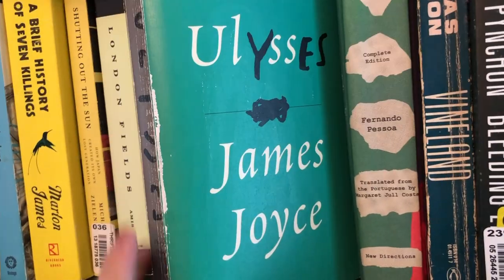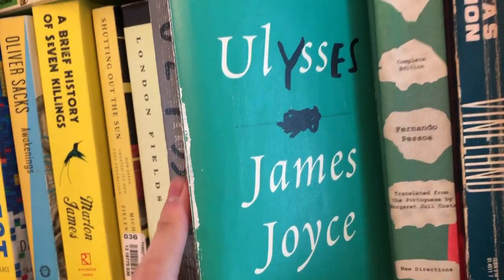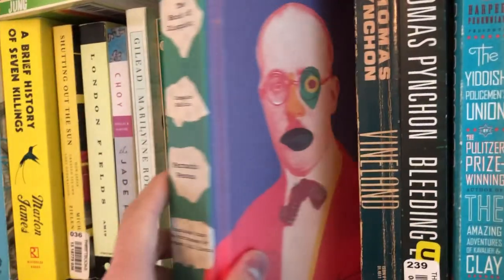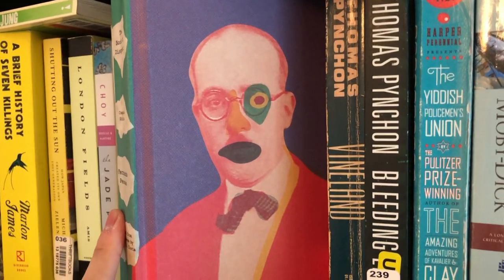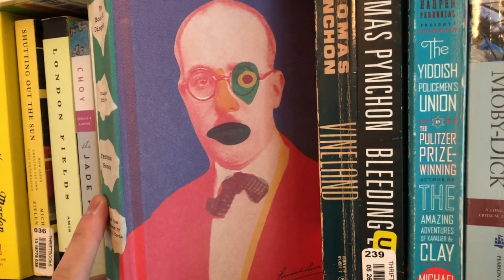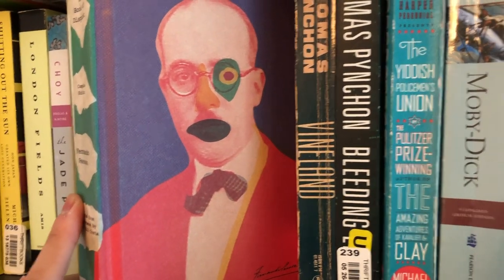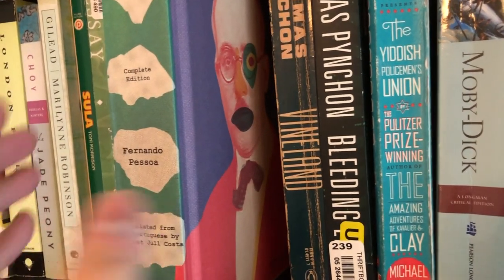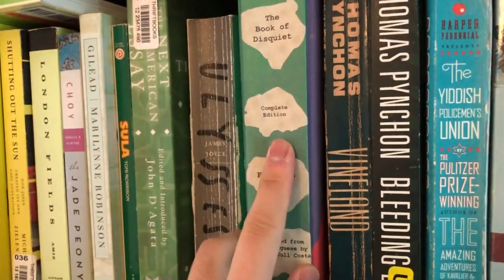Next book is Ulysses — this is my most beloved edition. I love it much more than the Gabler edition. I've read this edition twice so it's a little beat up, but I have very fond memories of reading this in college and afterwards. Next book is The Book of Disquiet by Fernando Pessoa. I really love this book. I read it in first year of medical school, keeping it by the bed and reading a chapter per night, really enjoying the aphoristic style and dreamy quality of his writing. I highly recommend it to anyone interested in modernism, poetry, or poetic prose — especially if you're more of an existentialist kind of person.